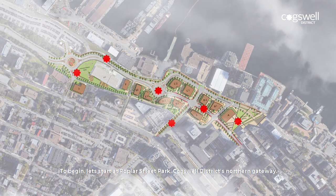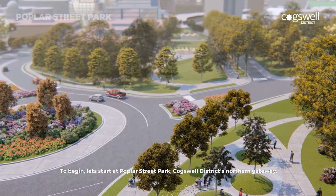To begin, let's start at Poplar Street Park, Coxwell District's Northern Gateway.